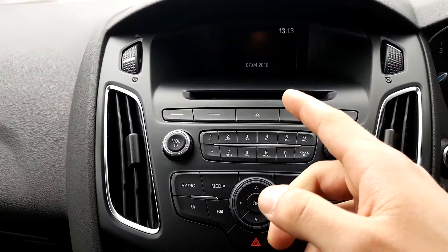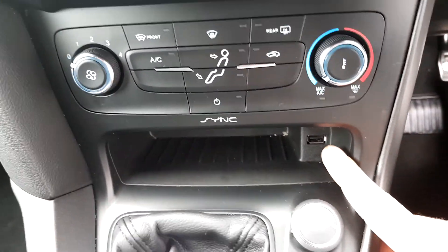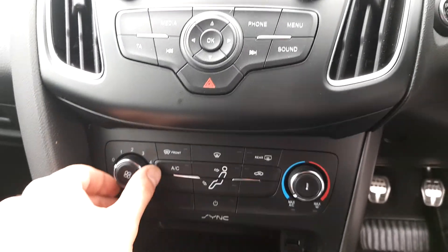Here we have a CD player with radio, Bluetooth, and media input via USB. Also front and rear demisters, along with air conditioning and fan speed control.